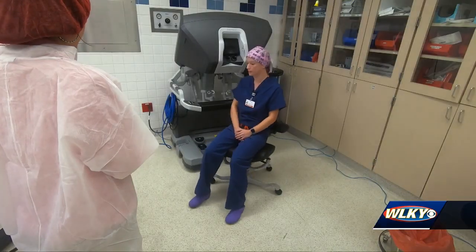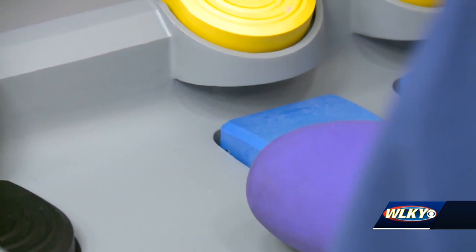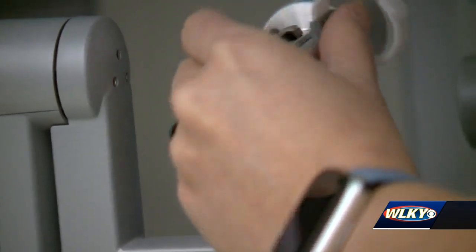The surgeon sits in this console here and I control all movements of the robot. Once Dr. Locke's face, hands, and feet are in position, she says the device mimics her every move.